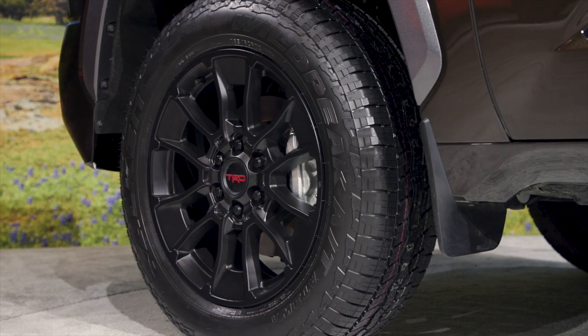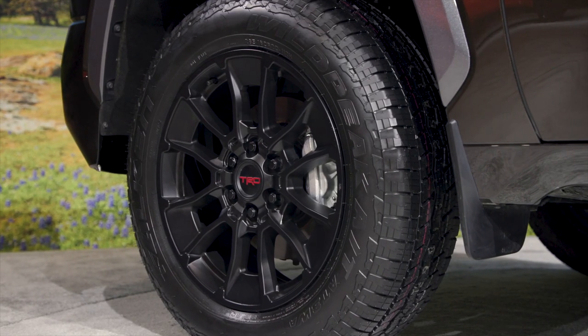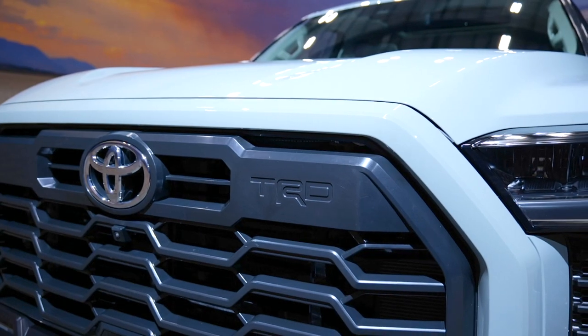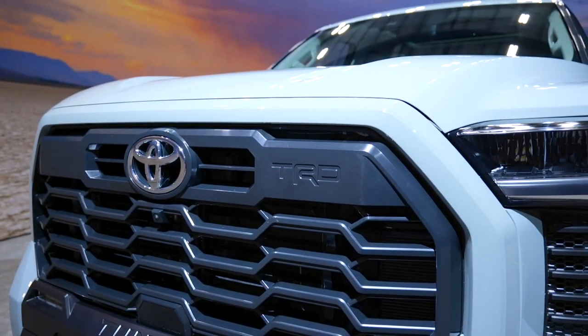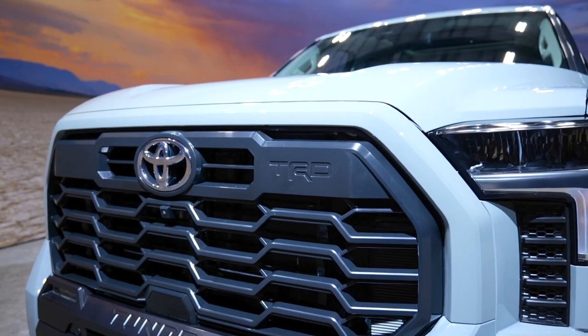There's also the TRD Sport package, which is pretty much a visual upgrade — that'll get you 20-inch TRD wheels, TRD grille, lowered sport suspension, and the TRD leather shift knob.